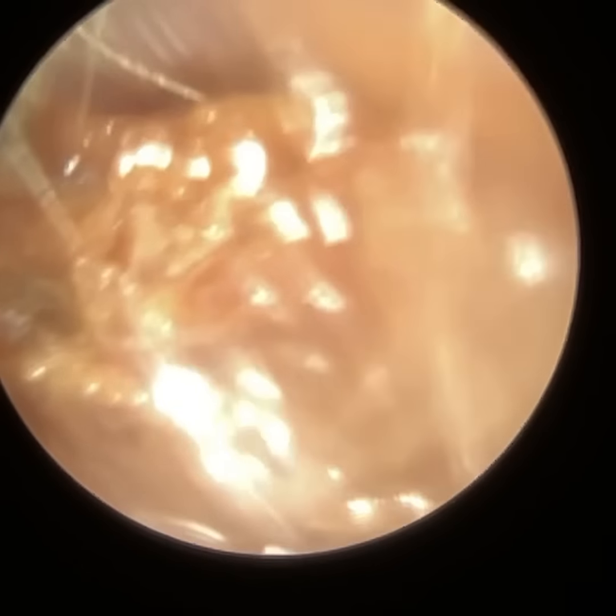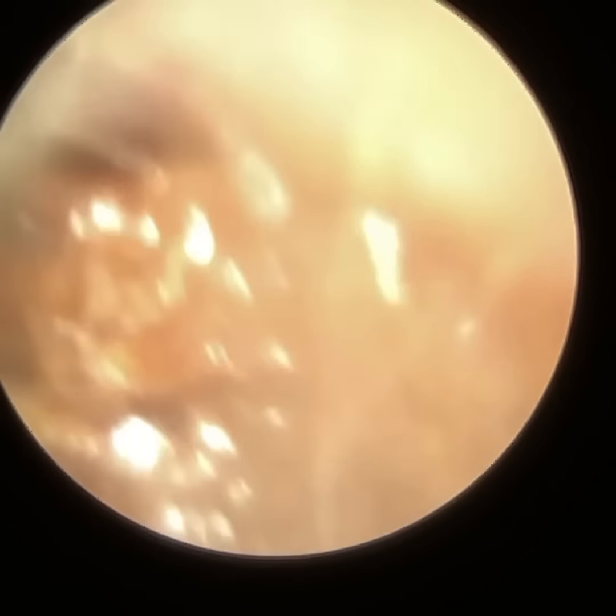Hi everyone, this is Neil Raithatha, consultant audiologist and director of Cluax. Thank you for joining me in my latest video using the iClearScope Endoscope.